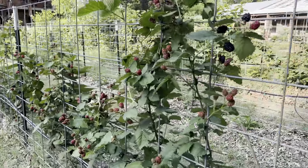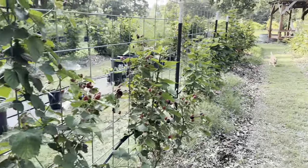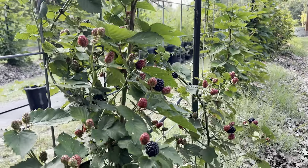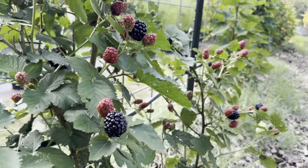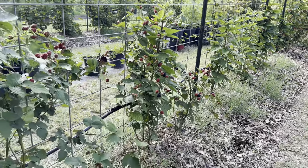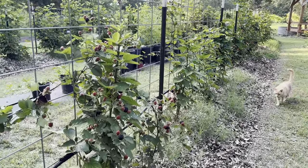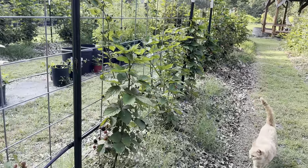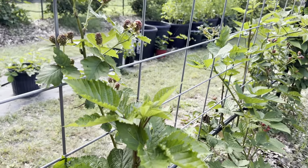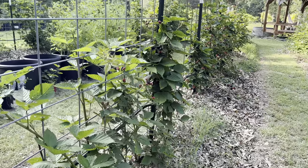We'll go to the other sections that are Poncas also. Fork is kind of guarding the thornless blackberries there. They got stunted a bit because of the drought last year — I watered them a lot — but you can see that the primocanes are setting for next year's fruit.